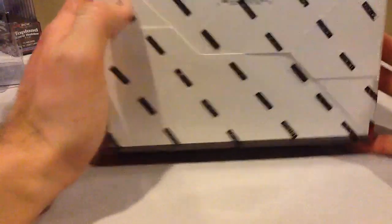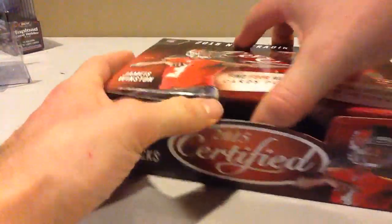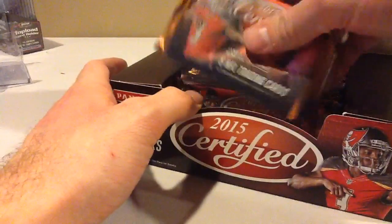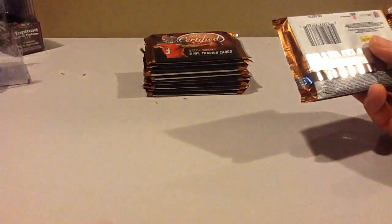Fifteen certified. Ten packs, four hits. This won't be a hot box — I already opened the hot box. You get one per case.